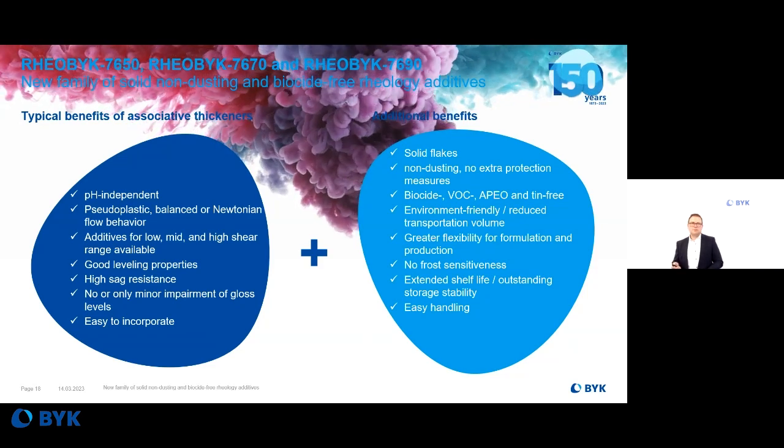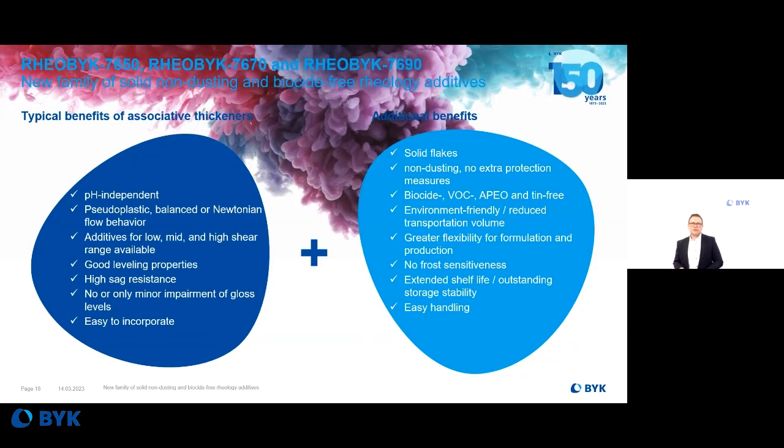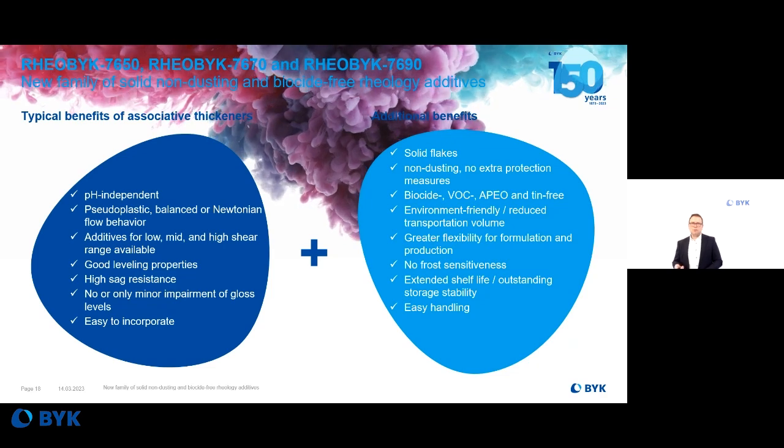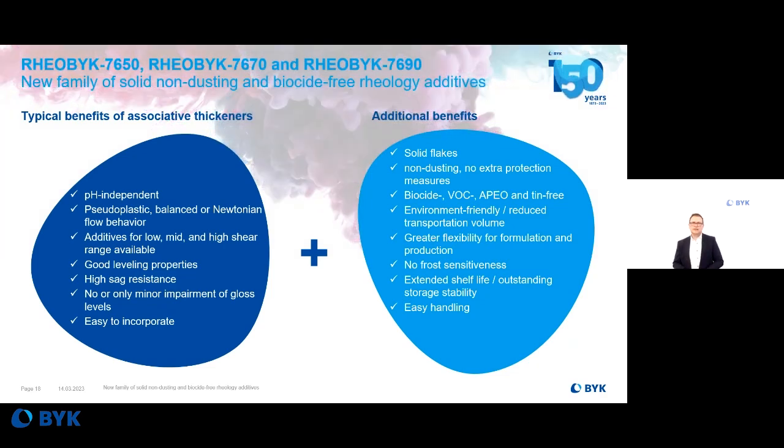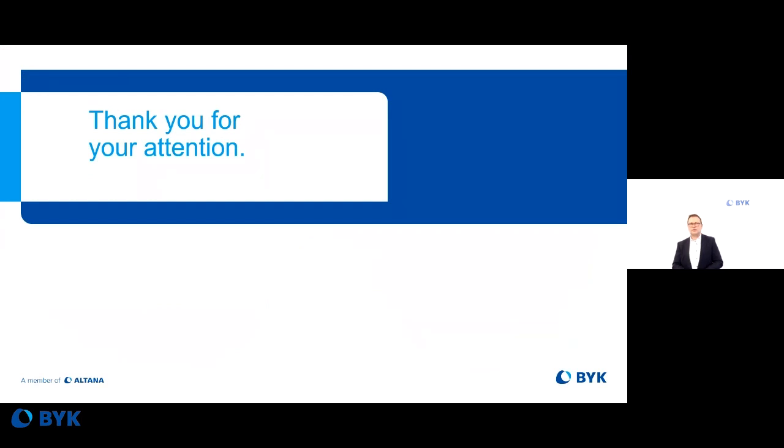With that, I'm at the end of this presentation. Thank you for your attention. Whenever you need more information or have questions, feel free to get in contact with us. Thank you very much.